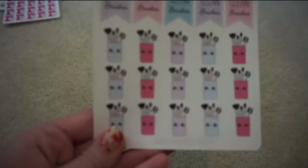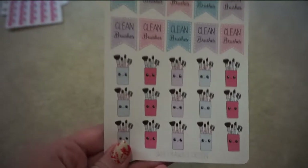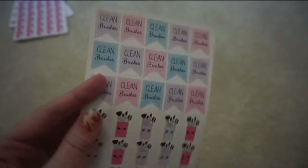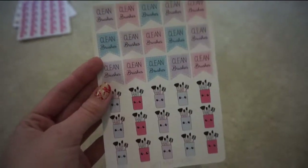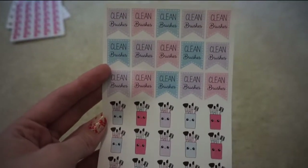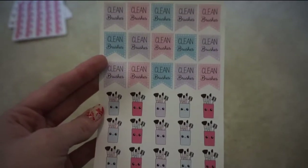I got these little makeup brush stickers and the little 'clean brushes' flags. I usually just write it in when I need to wash my brushes, which is usually once a week, but I figured this would be a really cute way to mark that off instead.